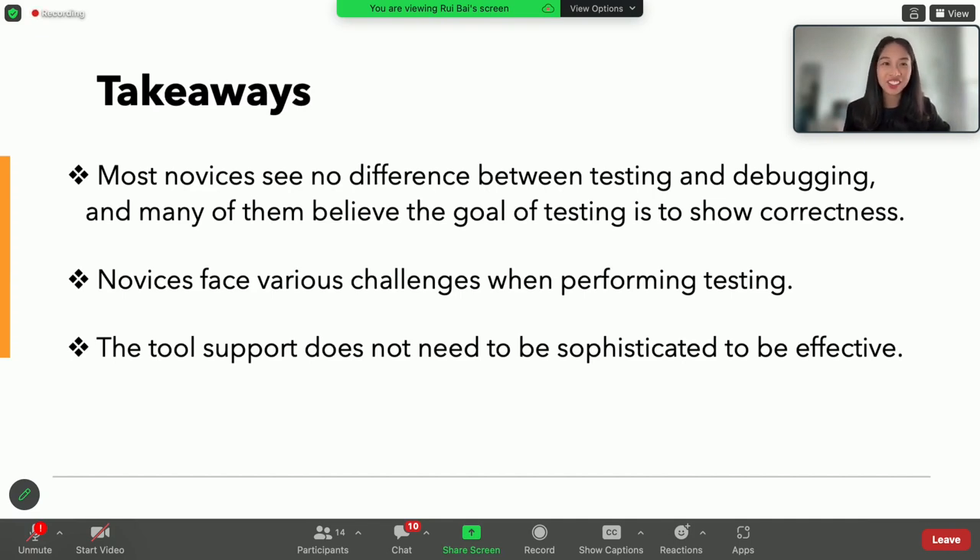I'll open to questions. The moderator thanked Gina and opened the floor. One attendee noted they've been teaching a software testing class at George Mason and reflected on their own CS education — realizing they never had explicit, in-depth instruction on what it means to write and think about tests. They asked: do you think the problem motivating this research is that we're not focusing on testing enough at a deeper level, and could interventions like this support how we teach testing?